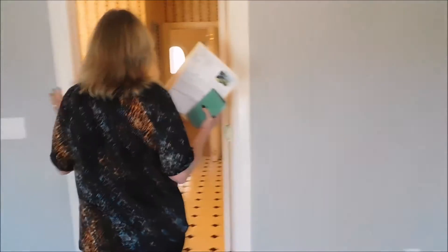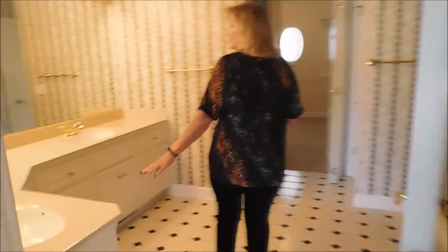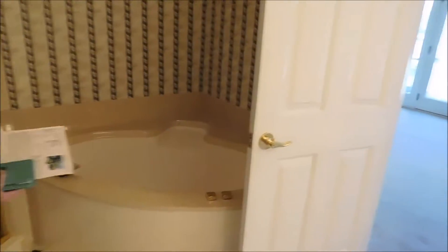And a massive master bathroom with lots of counter space and double vanities. Large tub, shower, water closet, and a big walk-in closet.